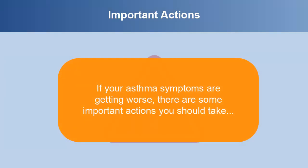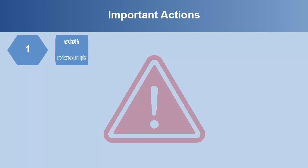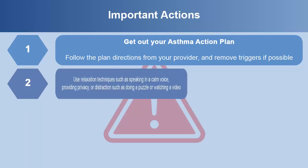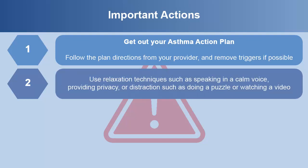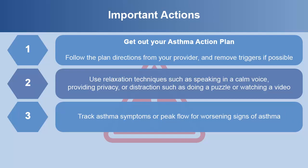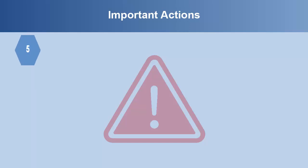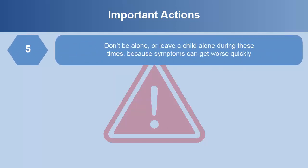If your asthma symptoms are getting worse, there are some important actions you should take. First, get out your asthma action plan and follow the plan's directions from your provider, removing asthma triggers if possible. Use relaxation techniques such as speaking in a calm voice, providing privacy, or distraction such as doing a puzzle or watching a video. Track asthma symptoms or peak flow for worsening signs of asthma. Have a plan for what to do next if things are getting worse. Don't be alone or leave a child alone during these times because symptoms can get worse quickly.